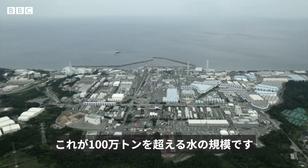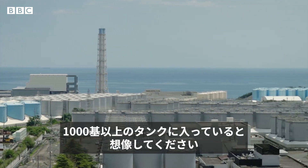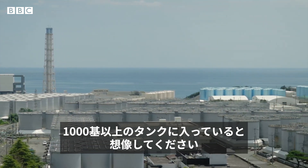This is what more than a million tons of water looks like. Think 500 Olympic-sized pools, and that's what you get in over 1,000 tanks.